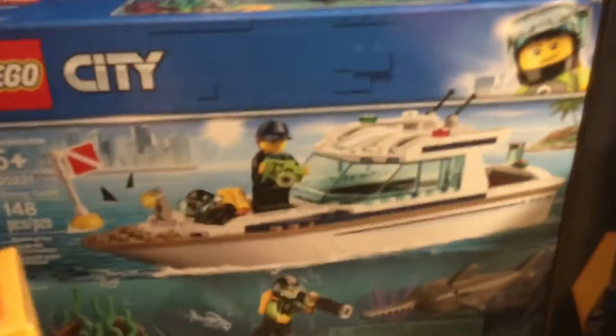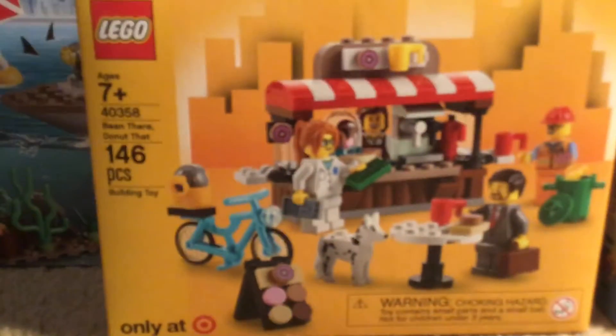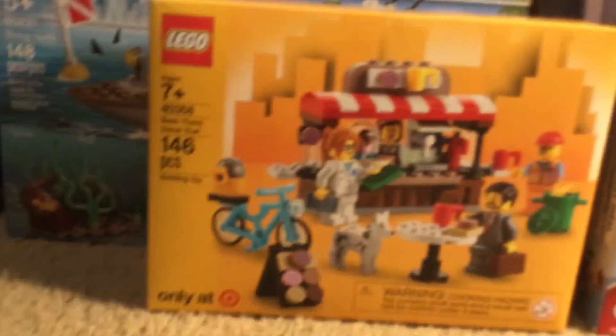My mom got me this Lego City set too. I like this set because of the boat, and this entire thing is one piece. You can tell it was from Target because this is a Target exclusive. So I got this one.